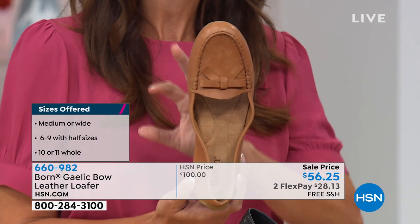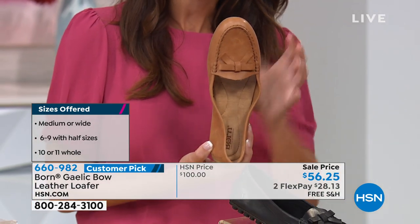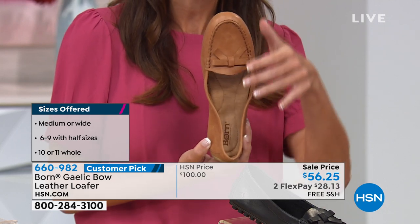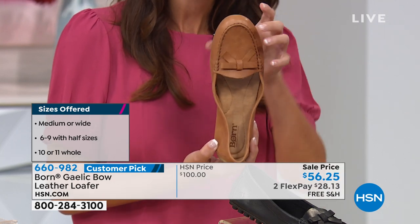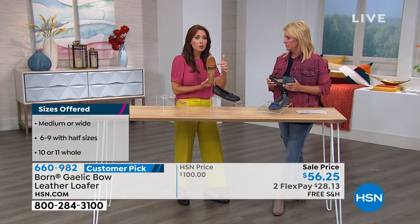Why is it like that? It's the way we've constructed this shoe. Bourne is known for its full grain leather — that buttery, soft, supple leather that just caresses and cocoons your foot. That's nothing but full grain leather touching your foot.